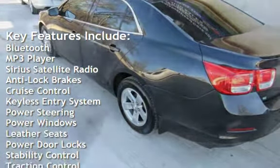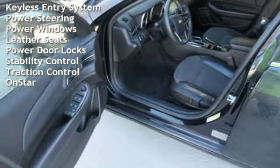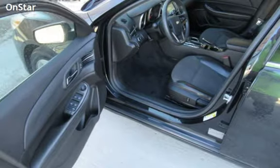Additional features include anti-lock brakes, cruise control, keyless entry, power steering, power windows, leather seats, power door locks, stability control, traction control, and OnStar.